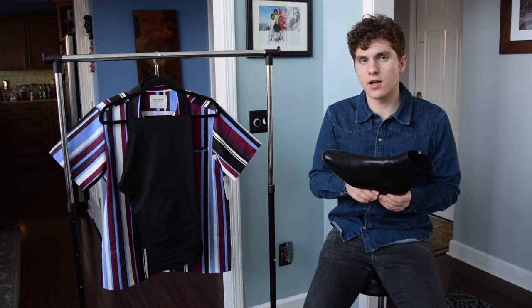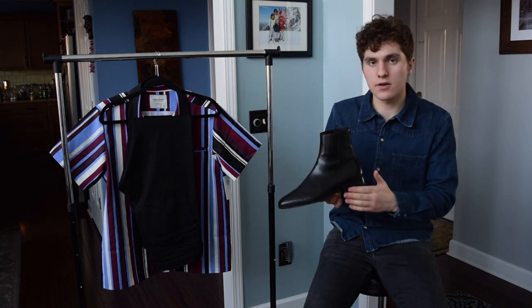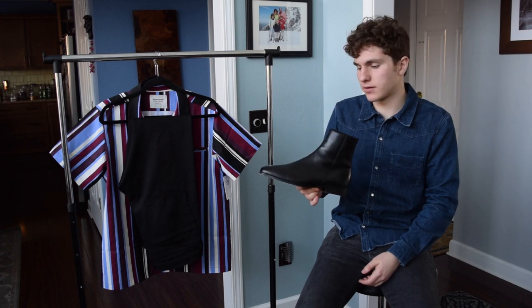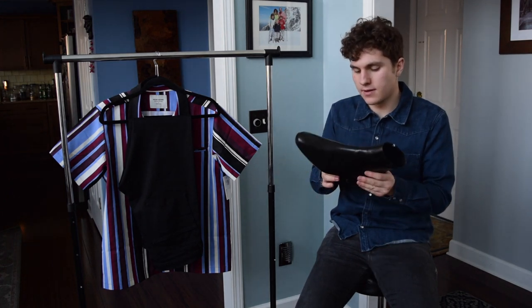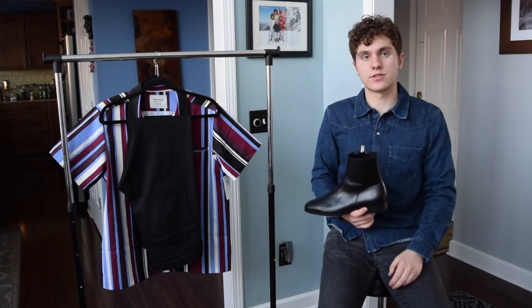I'm not sure of the exact heel height on these, but I'd say it's a pretty moderate heel height — not quite as high as some of the other similar boots you see out there, but it definitely has a little bit of height which makes them very wearable.